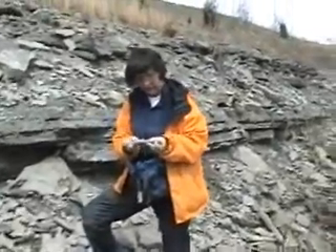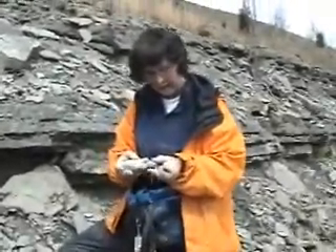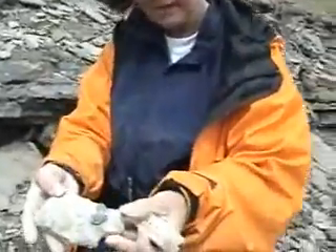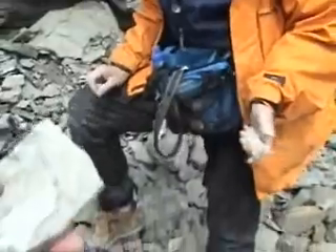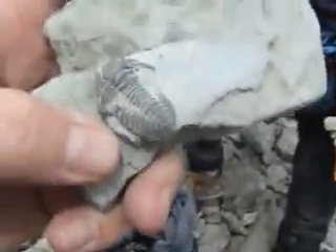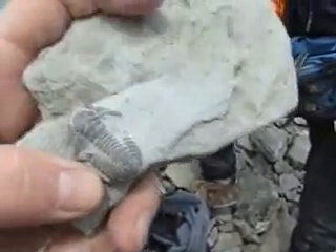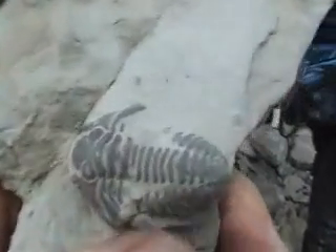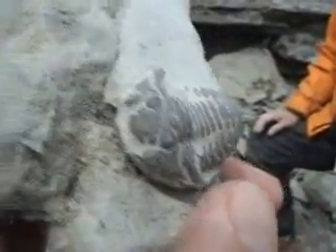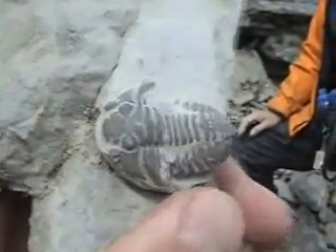I'm delighted — I've just found my first trilobite that's whole. It's a little flexi. There's my finger for scale, so that's maybe an inch and a quarter. That's a really nice one. And it was just kind of laying there.